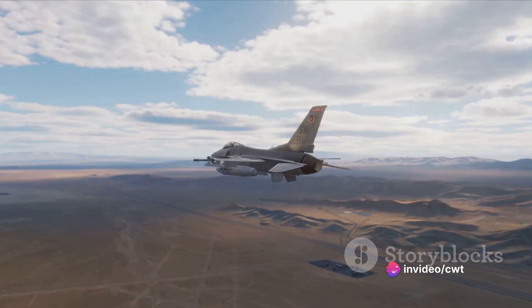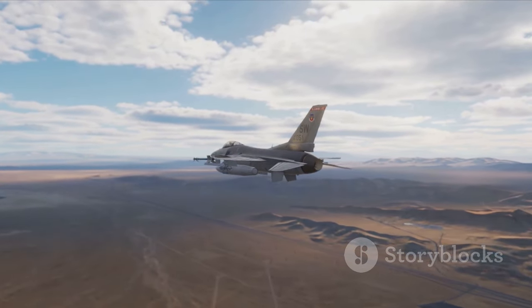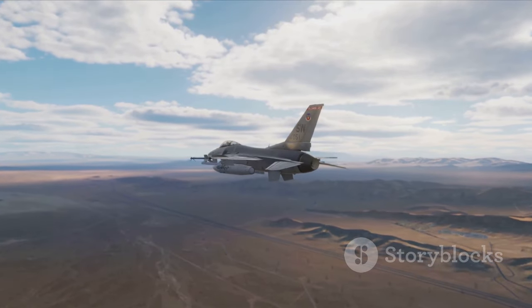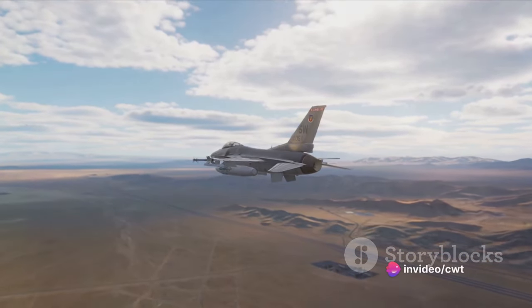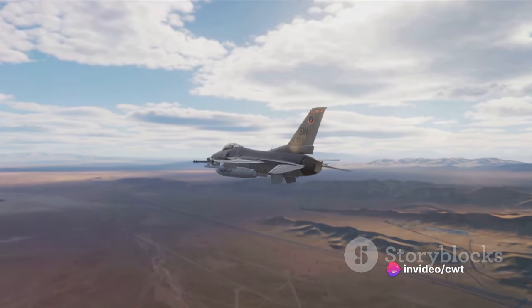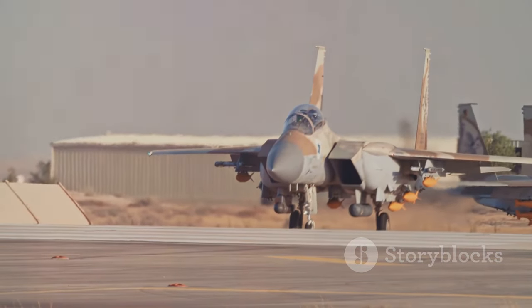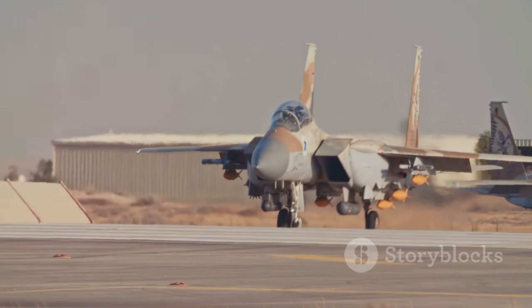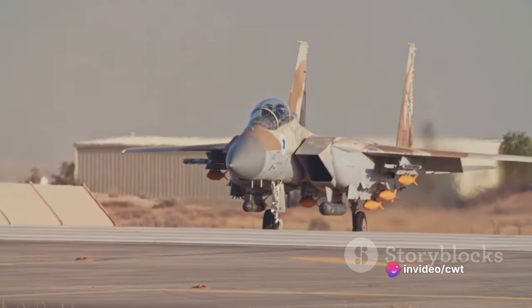In terms of range, the F-16 Falcon can travel longer distances, but the Tejas Mk2 compensates with superior avionics and radar systems. As for armament, both aircraft are heavily equipped, carrying a wide array of weapons to suit different mission profiles. One special feature of the Tejas Mk2 is its ability to operate from shorter runways, giving it a tactical edge in certain scenarios.